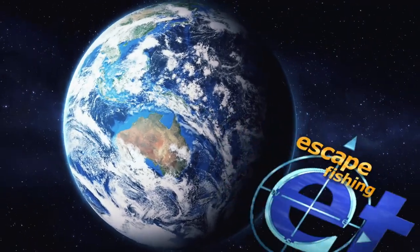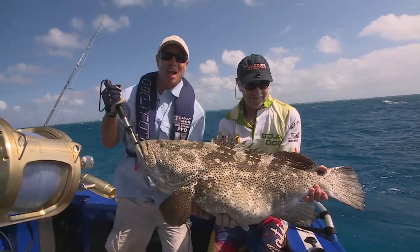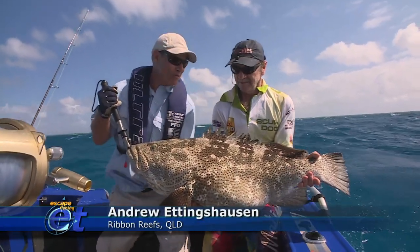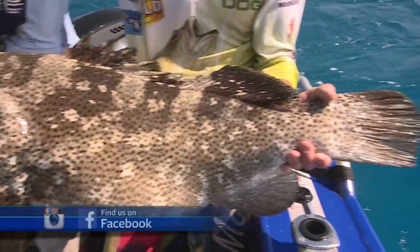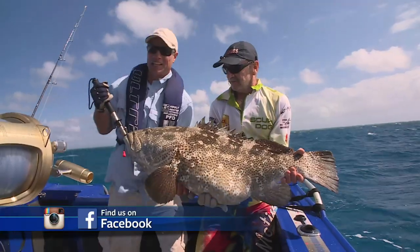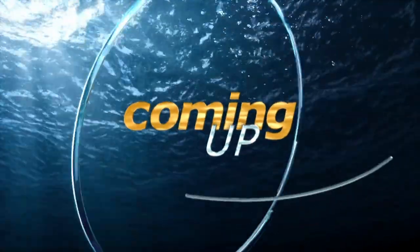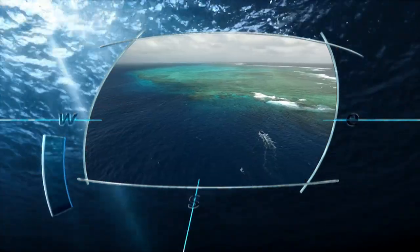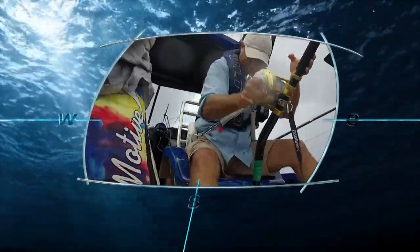G'day and welcome to the show. This week we've brought the Quintrex Yellowfin up here north of Cooktown, out on the Ribbon Reefs. Wayne and Rob have joined me for this spectacular trip. Have a look at this beautiful cod just caught on a stick bait. Loads of action on the show. It's an epic adventure of road trips, reef fishing, big trout, and big game from a small boat.